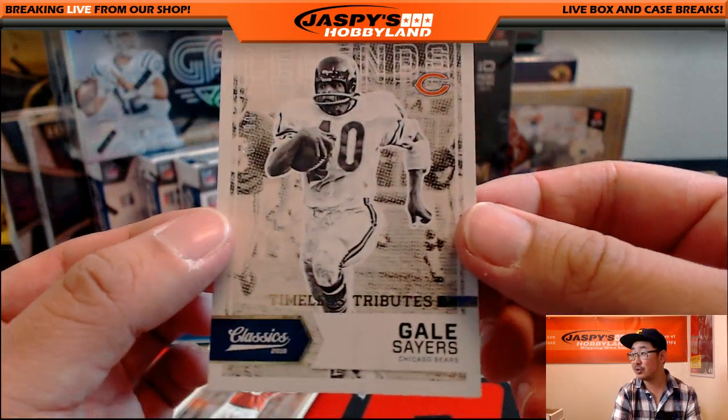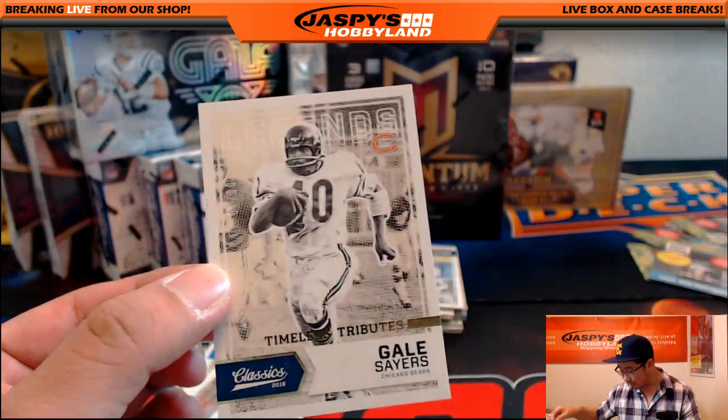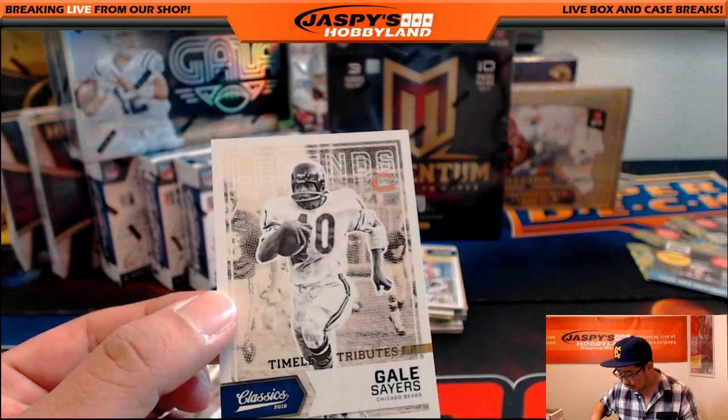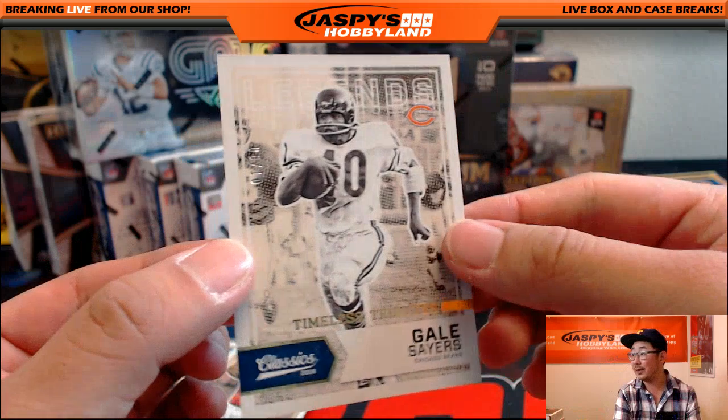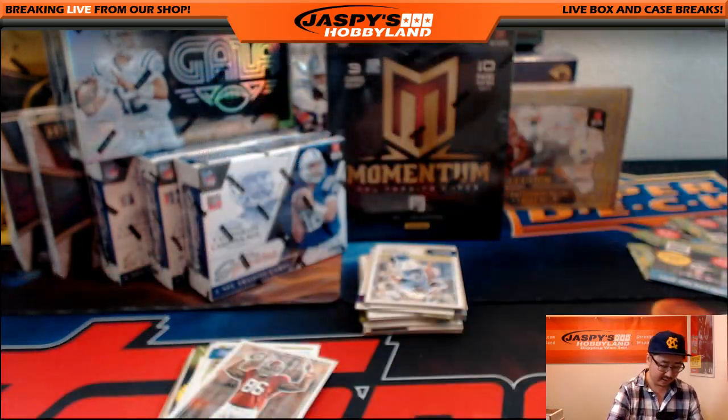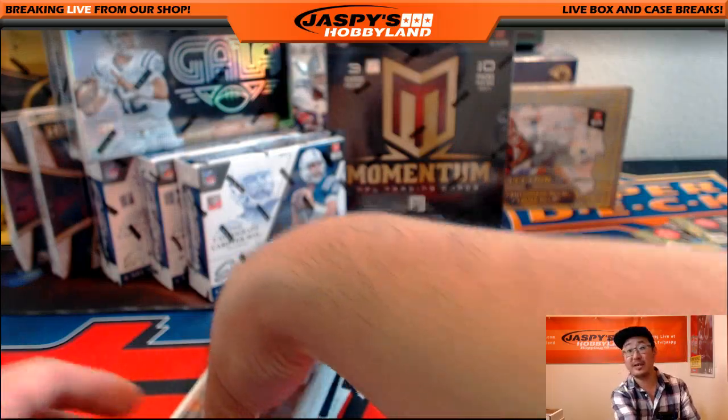Gale Sayers, Timeless Tribute out of 10. Oh, if that was autographed, that would be a bounty, but unfortunately it is not. Nice though — out of 10, Gale Sayers for the Bears, going out to Daniel Patera.